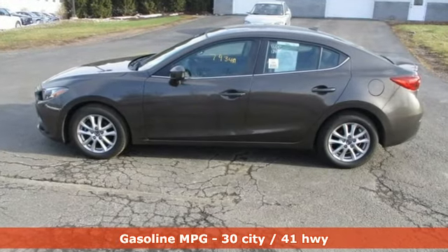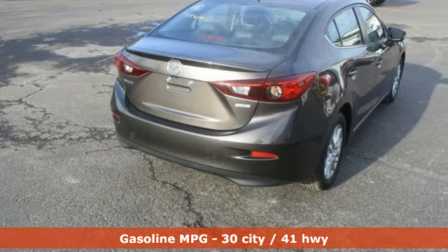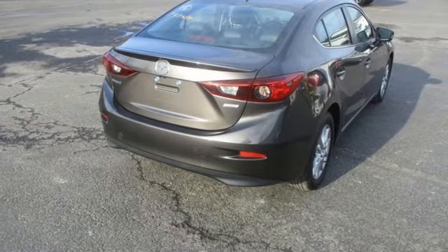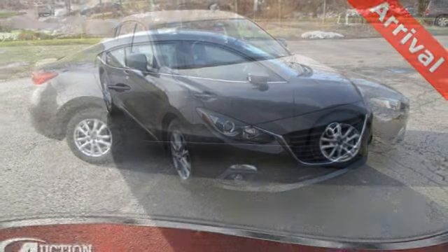A great vehicle is comprised of great features like these: streaming audio, power heated mirrors, dual zone climate control, auto dimming rear view mirror, and doors and push button start proximity key.